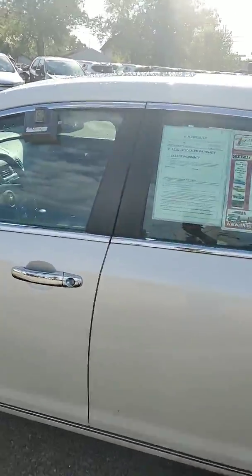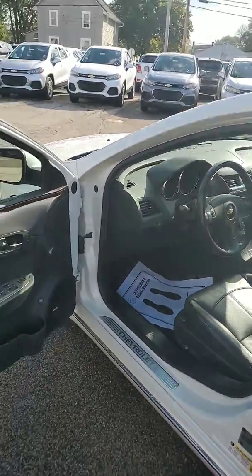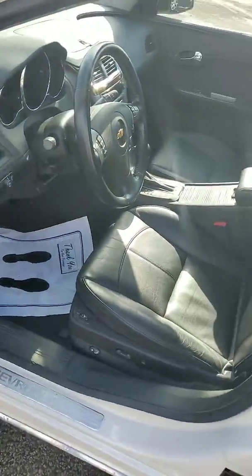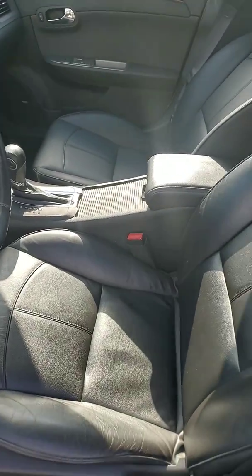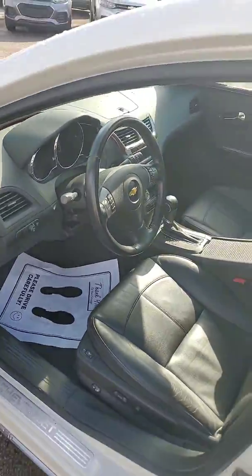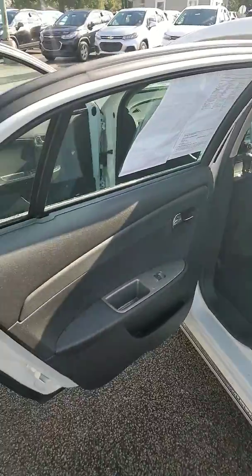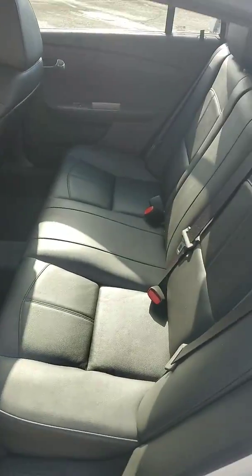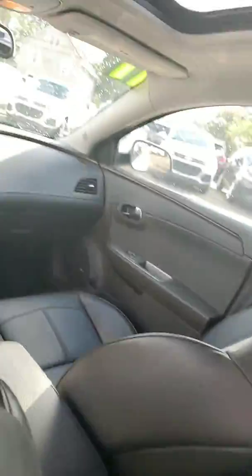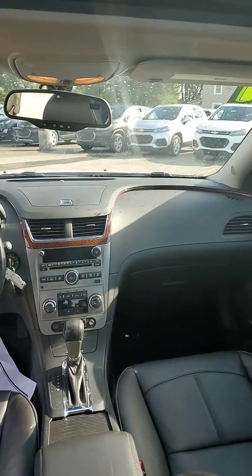We'll go ahead and take a look at the inside. Here it is — leather, fully loaded with power windows, doors, and locks. Nice leather seats which have heated seats, very fully adjustable. Coming to the back, the back seats are just as clean as the front. Looks like barely anyone sat in this vehicle. I'm going to sit in here right now to get a better look at the dash for you.